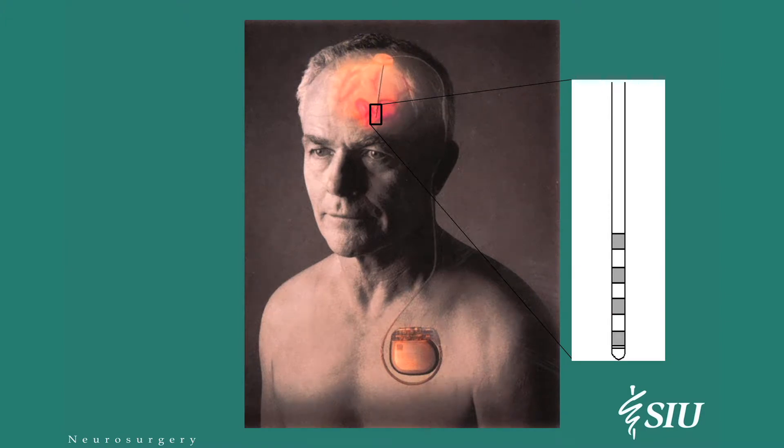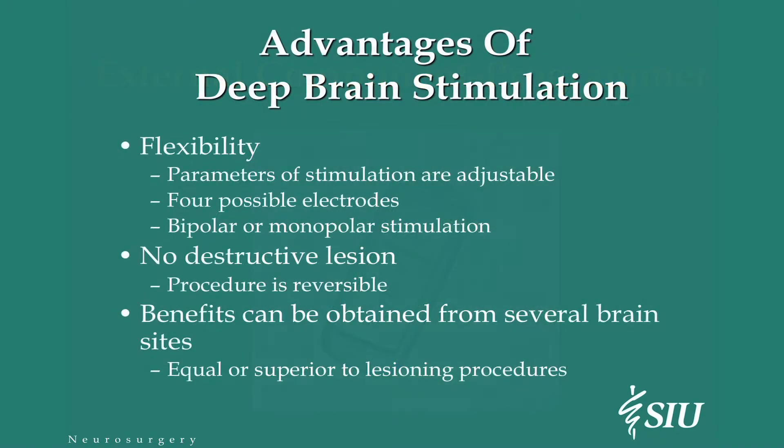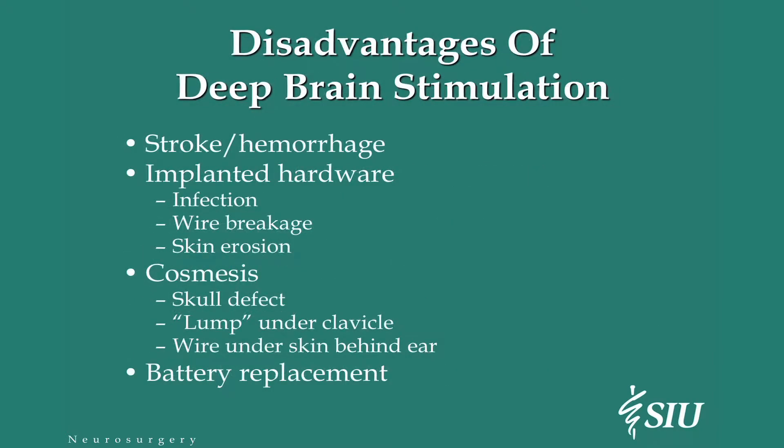There's a picture of the electrode that goes in the brain. The pacemaker is about the size you can see there, and there's the electrode on the left. It has a computer that programs this. The advantages are that it's flexible — we have different electrodes, different parameters, different types of stimulation. We're not creating a stroke. And if people don't like it, we can just turn it off. There are disadvantages and risks: sometimes people can have a stroke, sometimes these things can get infected, or you can break a wire, or it can erode through the skin. Some people don't like the cosmetic effect — the little lump under the clavicle or wire under the skin behind the ear. And of course, you have to change the battery every four or five years.